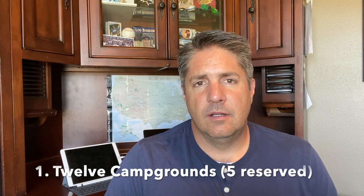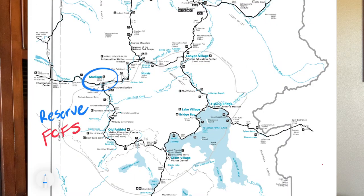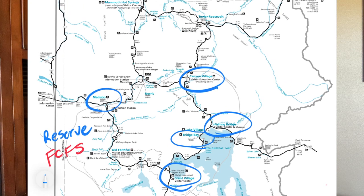So inside the park there are 12 campgrounds. Five of them are places that you need to reserve ahead of time. They're larger campgrounds, usually between 250 to 430 campsites, and you have to make a reservation ahead of time. Those five campgrounds are all on the lower loop — they are Madison, Grant, Bridge Bay, Fishing Bridge RV Park, and Canyon Village. The other seven campgrounds are first come, first served and are smaller campgrounds.